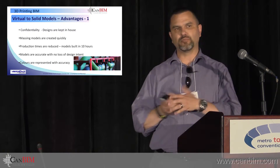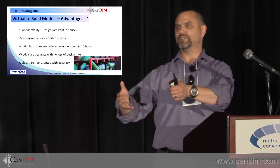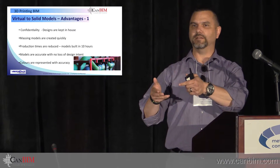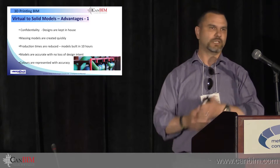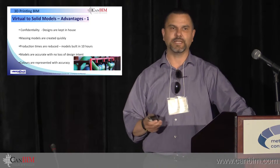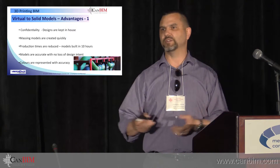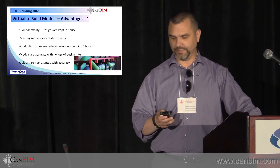Advantages to having your own 3D printer: confidentiality — all your designs are kept in-house. I've worked in the Middle East for many years, and architects competing for the same job would send their designs to model builders, and whoever had the inside connection with the model builder would get the ideas of the other architects and incorporate them into their own designs. By having your own 3D printer, all your designs are confidential until you're ready to release them. Massing models are created quickly — you can do multiple what-if scenarios within a day. Production times are fairly quick; you can get a model in under a day.